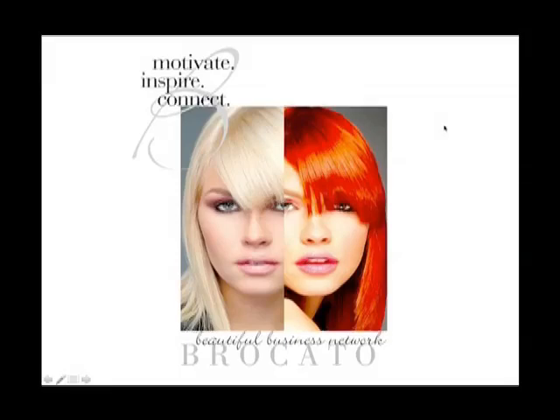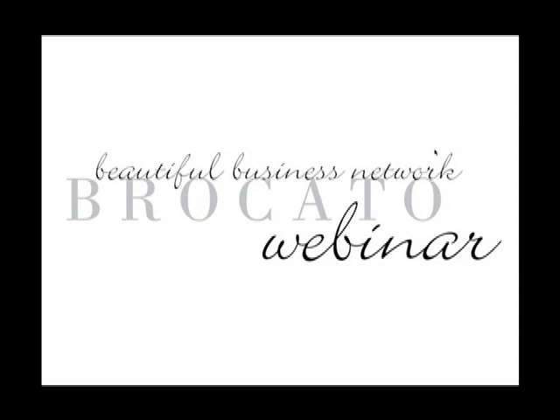Welcome to our May and June promotions webinar, focusing on updos and great opportunities to help you have the very best updo services possible in your salon. This is a beautiful Business Network webinar held monthly, and we're excited to have you here.